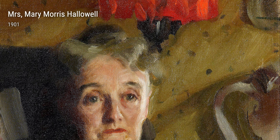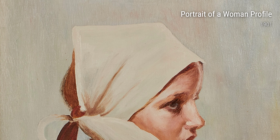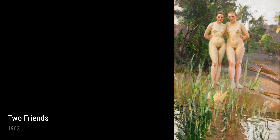Making us feel like we're right there with them. But perhaps one of Zorn's most touching portraits is Daniel Catlin from 1901. This painting shows a young boy lost in thought, looking out into the distance. Zorn's ability to capture the innocence and vulnerability of a child is truly awe-inspiring.